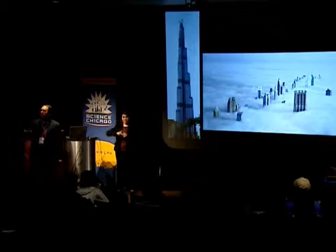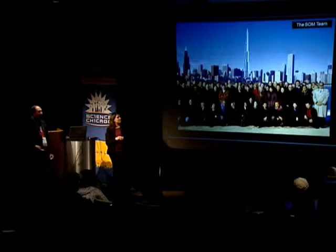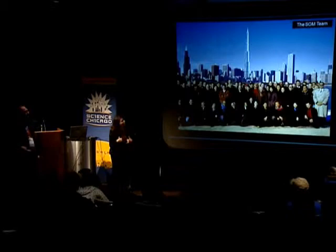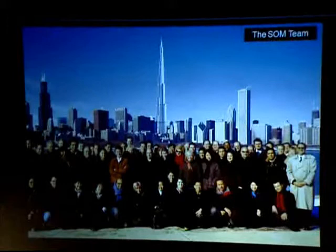This building is so tall — if you live at the top, you have to call down to find out if it's raining. That's not Photoshop, that's real. This is the team from Skidmore, Owings and Merrill that worked on the project: architects, mechanical engineers, structural engineers. What I love about this shot is you've got the Burj photoshopped into the Chicago skyline. Is it that much taller than the Sears? Significantly.